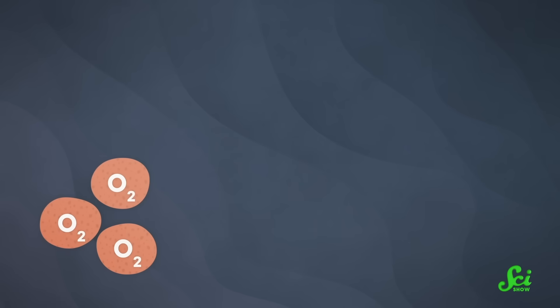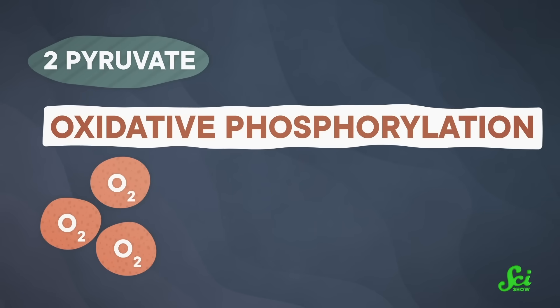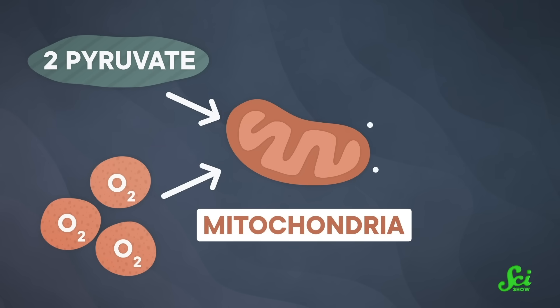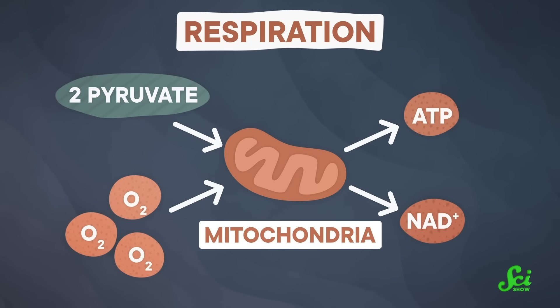Pyruvate can then be broken down further to make energy in one of two ways. First, when there's enough oxygen around, pyruvate undergoes the complex process of oxidative phosphorylation, where the mitochondria convert it into energy. We're going to refer to that one just as respiration, for convenience to make things easier to follow.